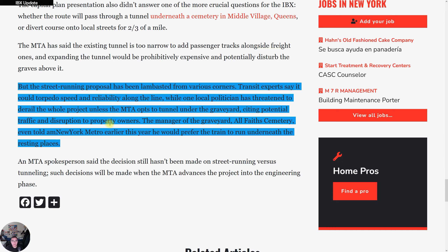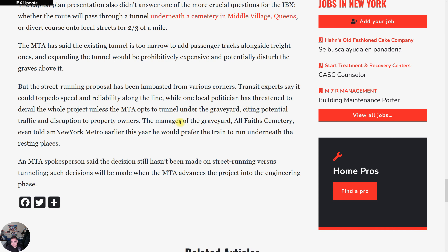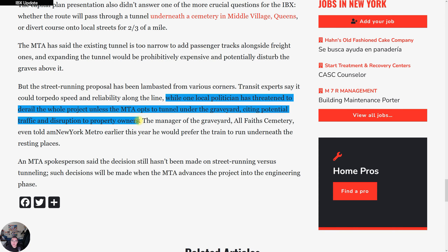One local politician has threatened to derail the whole thing unless the MTA builds a tunnel under the graveyard, citing potential traffic and disruption to property owners. This is an example of NIMBYism — 'Not In My Backyard' — where people absolutely don't want transit around their areas and want everything to remain car-dominated.